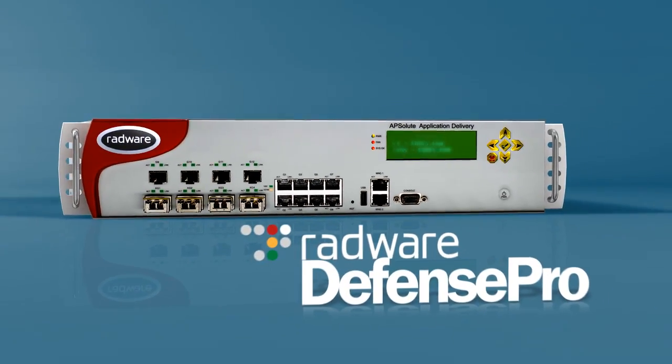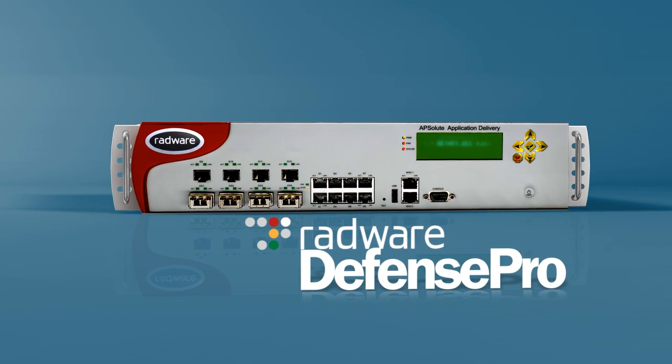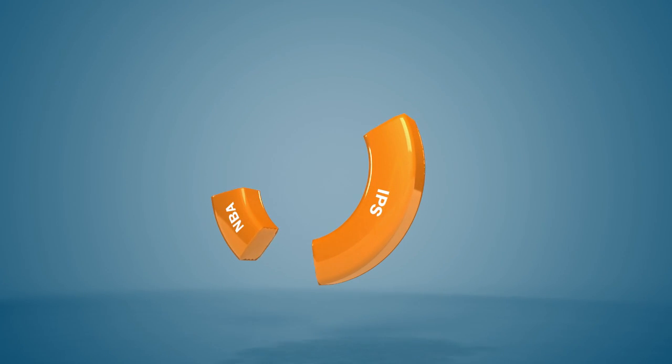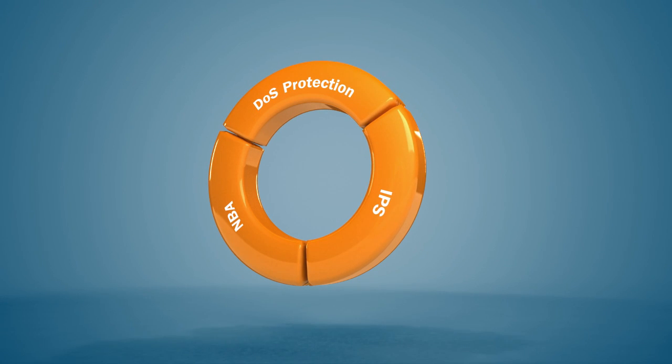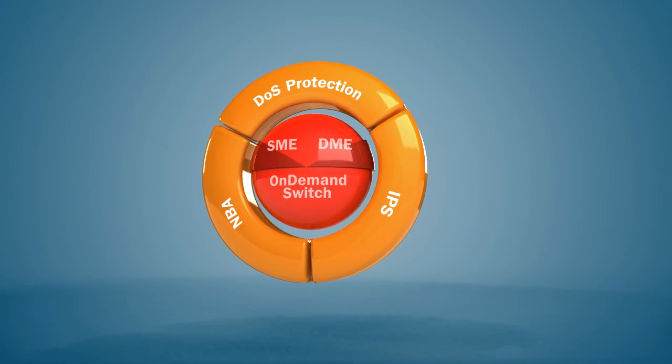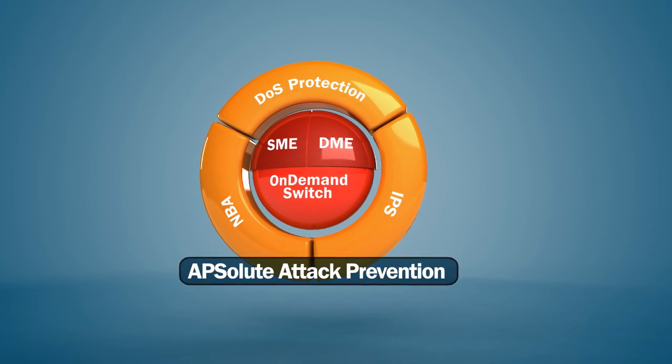Radware's Defense Pro, with unique on-demand scalability and hardware acceleration, combines IPS, NBA, and DOS protection in a single dedicated platform, giving networks and data centers absolute attack prevention.